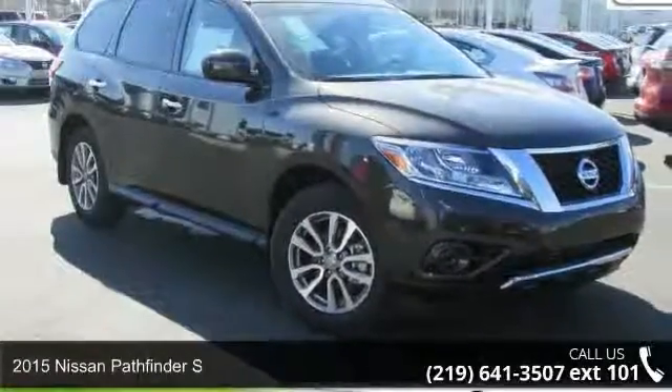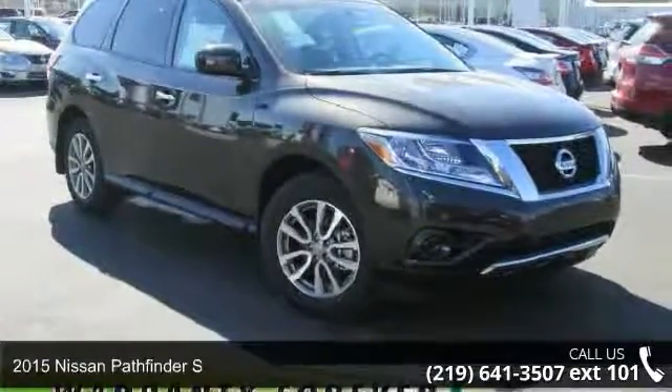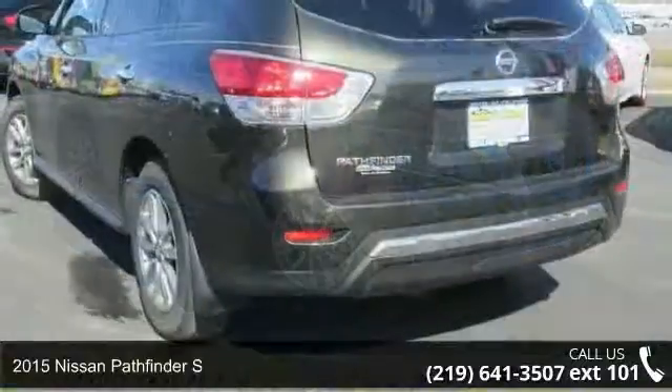Check out this 2015 Nissan Pathfinder S. This may be the set of wheels you've been looking for.